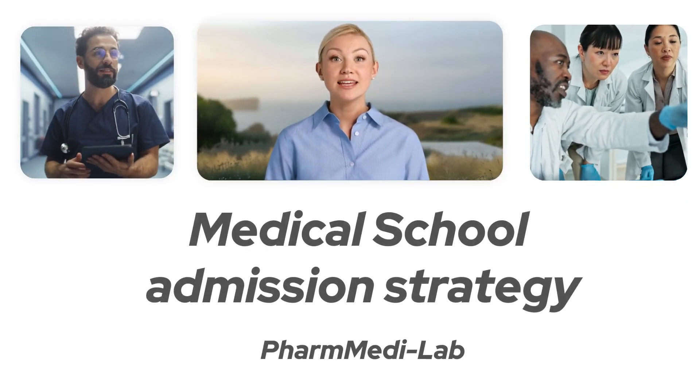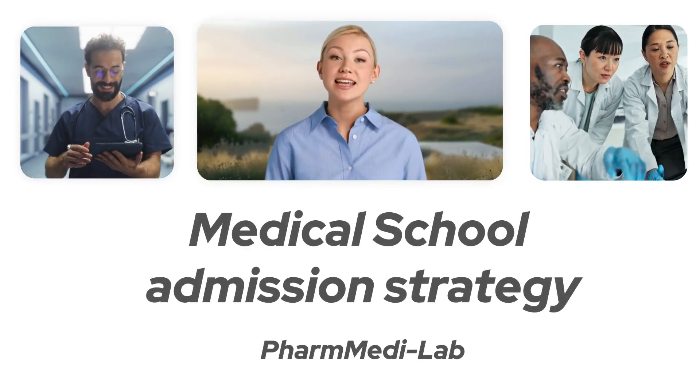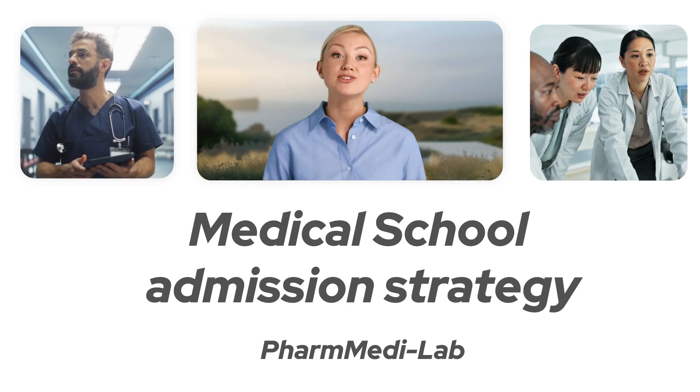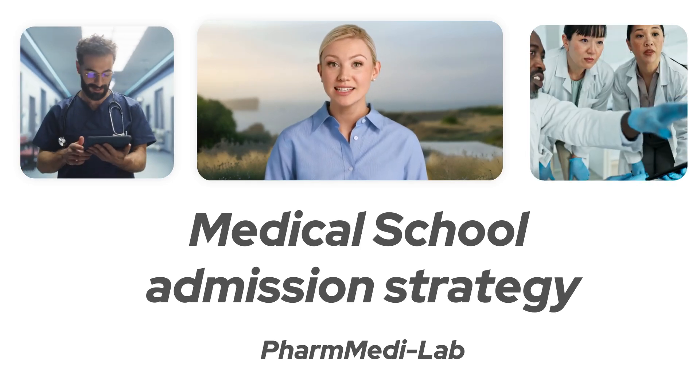Hello, this is PharmedLab. In this video, we will break down what it takes to get accepted into US medical schools, and how you can strategically prepare to increase your chances of success.